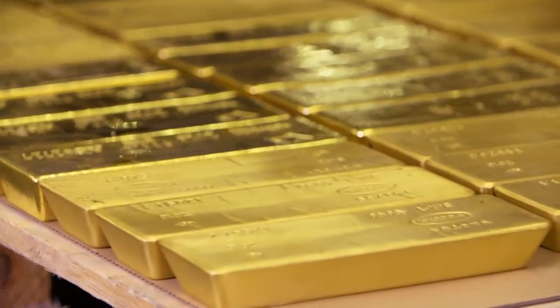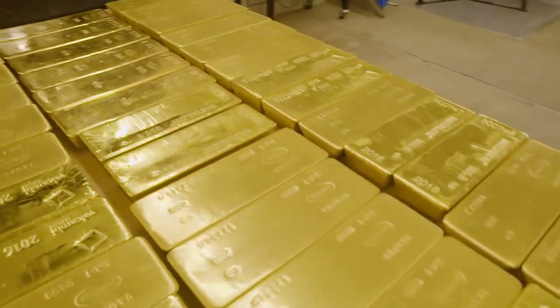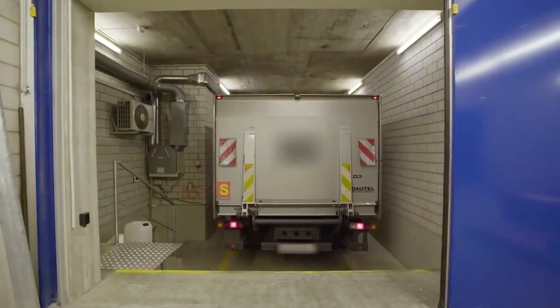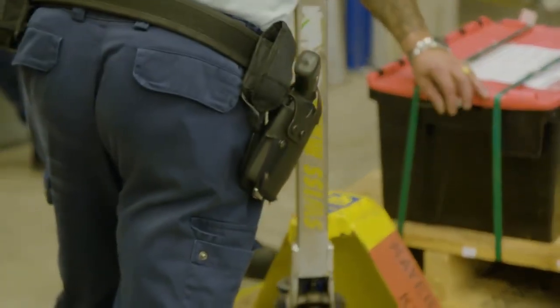What we do at BullionVault is to keep the bullion in the wholesale form — that's where it costs the least and sells for the most. This is one of the specialist storage facilities used by BullionVault. The safety is absolutely at the top of what every gold investor is looking for.